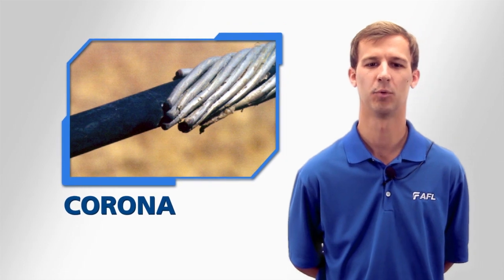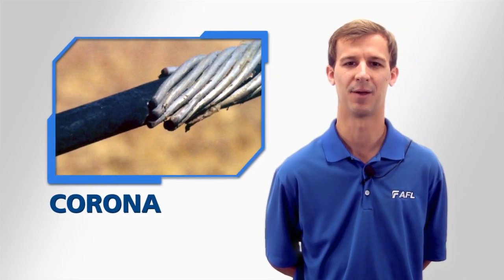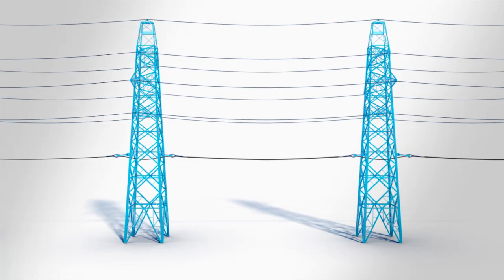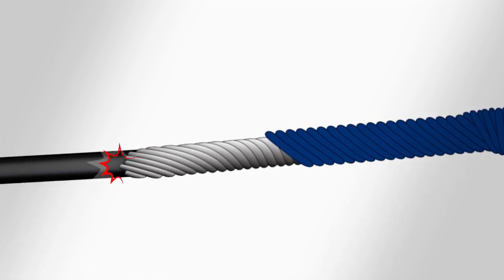Corona is the audible invisible point discharge of metallic elements when a dense electric field gradient collapses and the air begins to ionize. This, like tracking, occurs close to the structure, typically off the ends of a dead-end or suspension assembly.